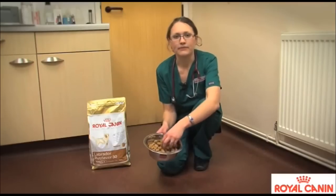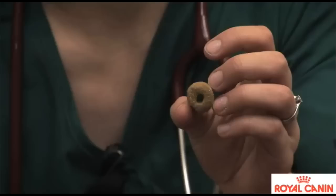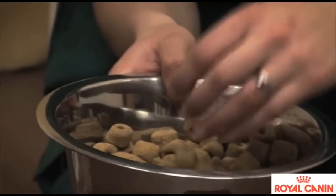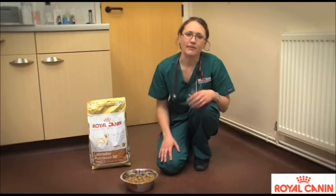We also have here a sample of the diet, so you can see that the kibble is a specially designed shape, which means the Labrador really has to work hard to chew the food. It can't eat it as quickly, which slows down the time it takes to eat the diet.